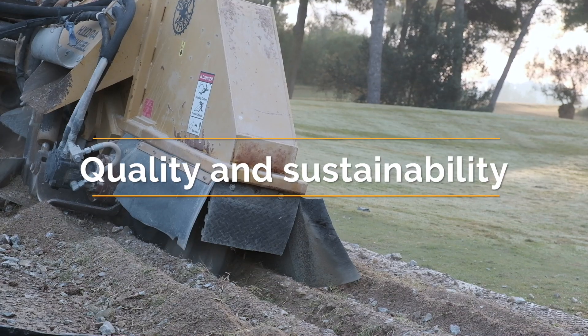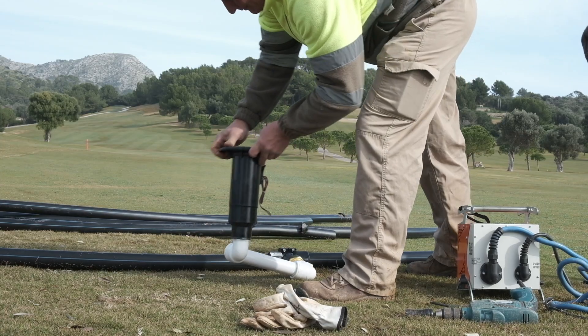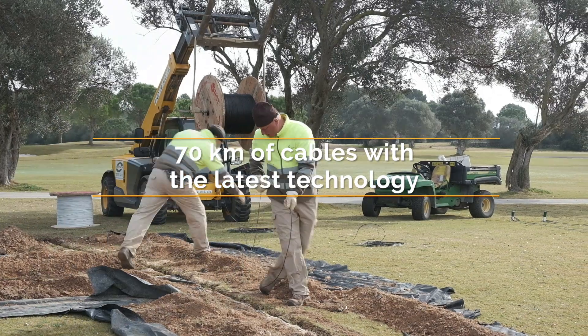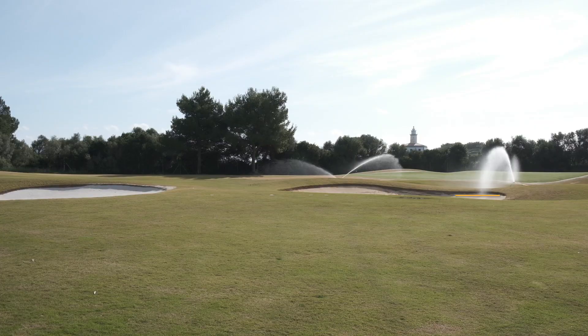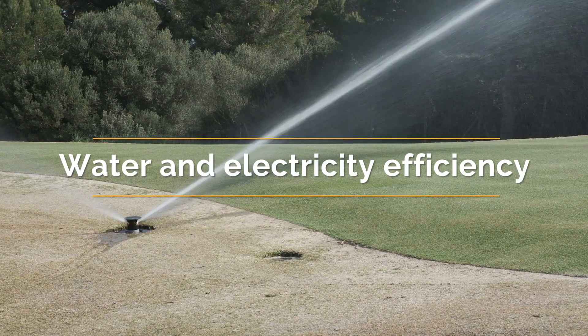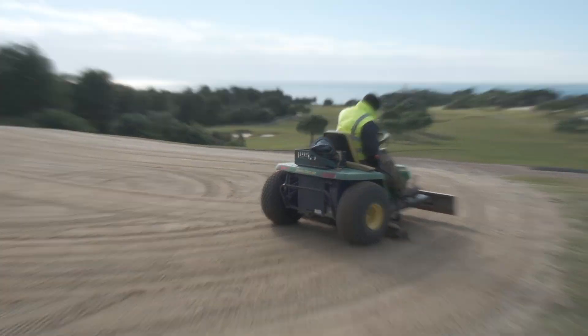Around 7,600 meters of irrigation pipes have been replaced to maximize the quality of the playing surface while addressing the sustainability of course maintenance. Those improvements will make a huge difference to the efficiency of our irrigation system, reducing the consumption of both recycled water and electricity.